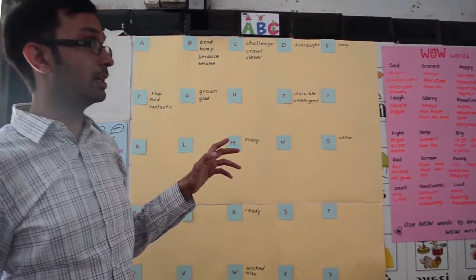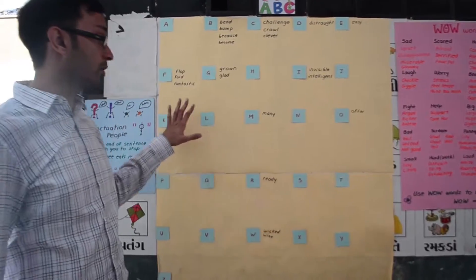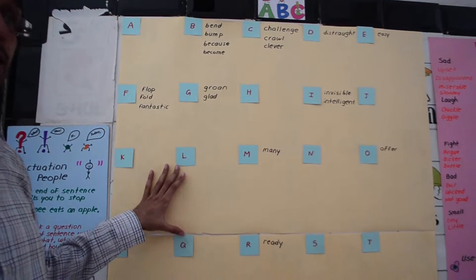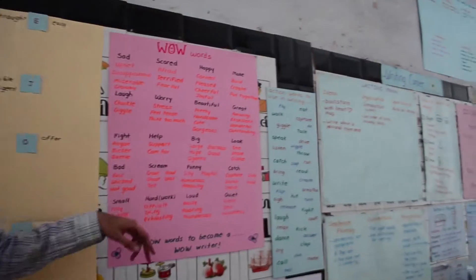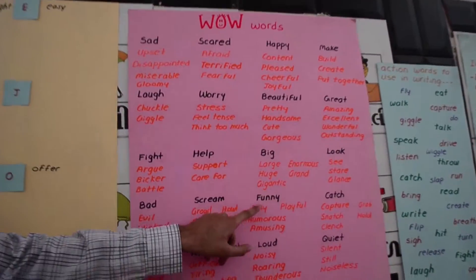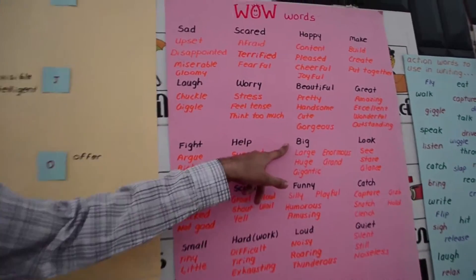This is the writing corner. In my class, students struggle quite a bit with writing. So we start with a word wall — the word wall is based on new words we learn in class, and students get to choose what words go on it. There are also wow words. Students sometimes use words like 'big' too often, so if they want to use different words, they can just check here and write it down and use that instead.